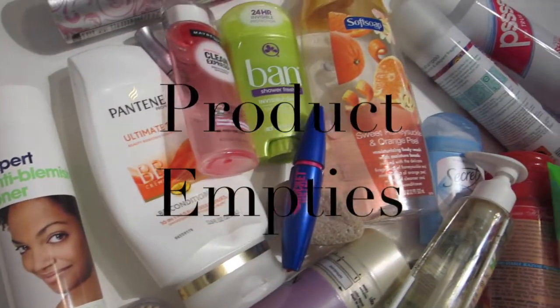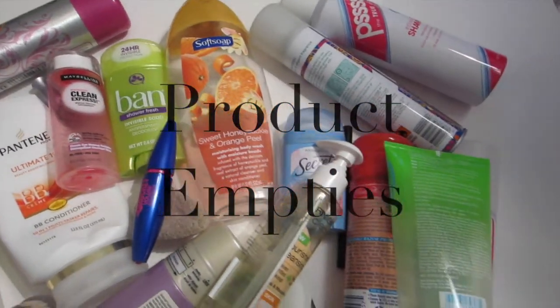They go very well with Starbucks. Hey guys, it's Chelsea. About three months ago I started collecting a bunch of stuff that I used up — like products — and I wanted to do an empty video. If you've never seen what an empty video is, pause this video, get a new browser up, and type in YouTube empty product videos. Like this — empty product videos.